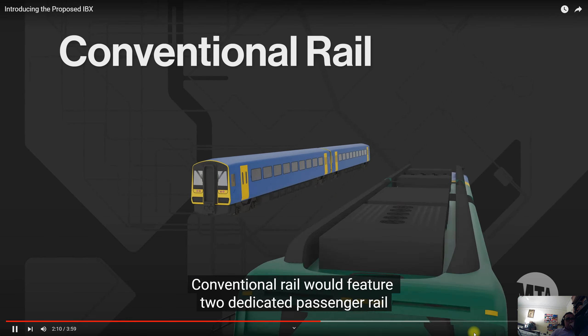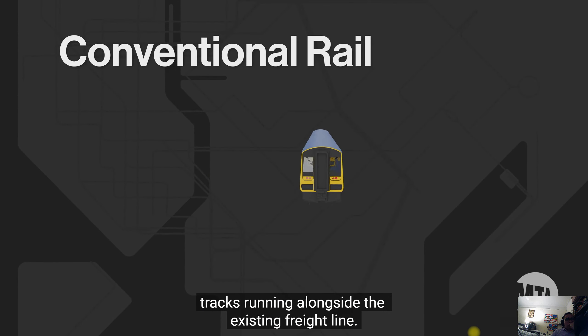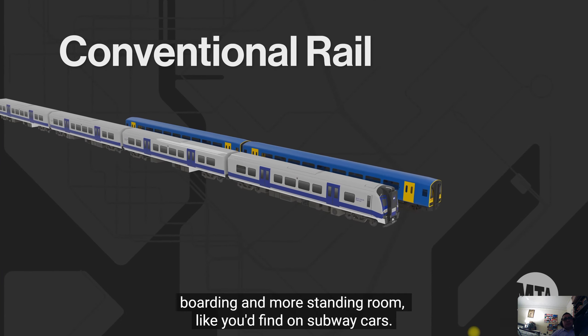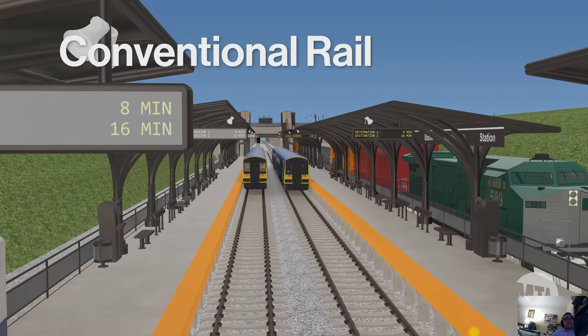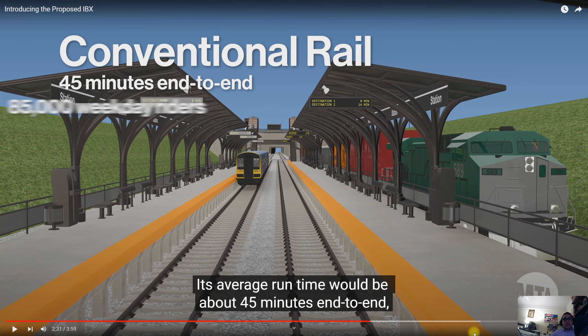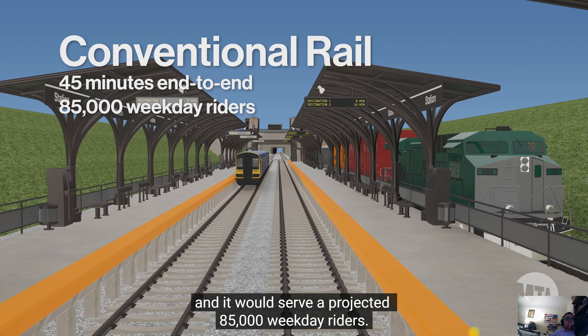Conventional rail would feature two dedicated passenger rail tracks running alongside the existing freight line. Train cars would be similar to those used on the Long Island Railroad and Metro-North but with more doors for faster boarding and more standing room, like you'd find on subway cars. Conventional rail would run below street level at subway-like frequencies, with an average runtime of about 45 minutes end to end, and would serve a projected 85,000 weekday riders.